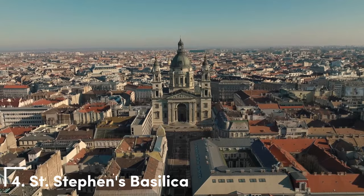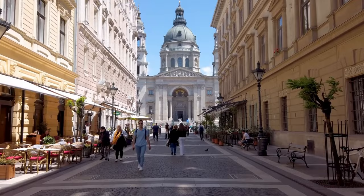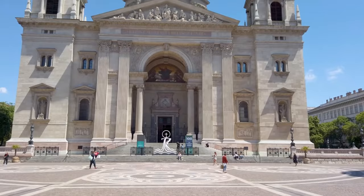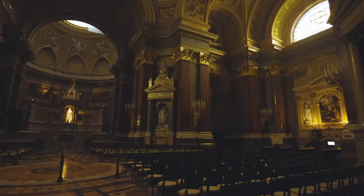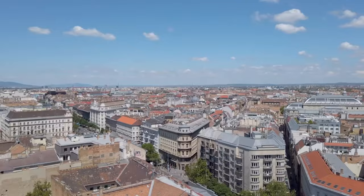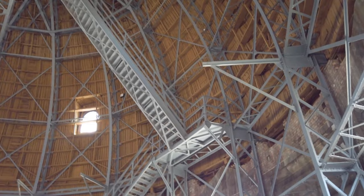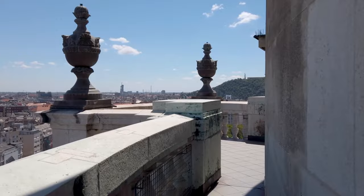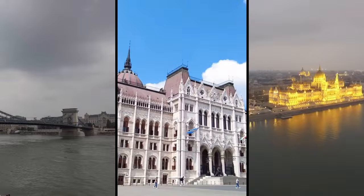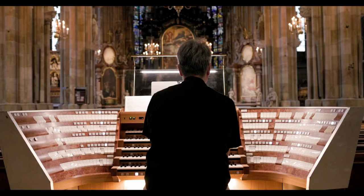4. St. Stephen's Basilica. Located in the heart of Budapest, St. Stephen's Basilica is a magnificent architectural masterpiece and a true gem of the city. As you approach, your eyes are immediately drawn to its impressive neoclassical façade, adorned with intricate carvings and statues. One of the highlights is its panoramic observation deck, offering visitors a mesmerizing view of Budapest's skyline. As you ascend the spiral staircase or take the elevator to the top, the city unfolds before your eyes, revealing iconic landmarks such as the Chain Bridge, the Hungarian Parliament Building, and the Danube River. Beyond its religious and architectural wonders, St. Stephen's Basilica serves as a cultural hub, hosting regular organ concerts that fill the sacred space with heavenly melodies.